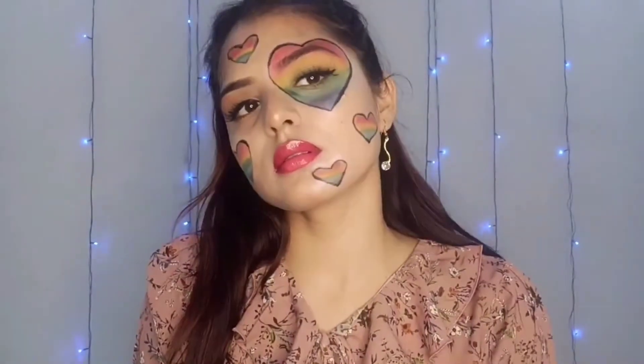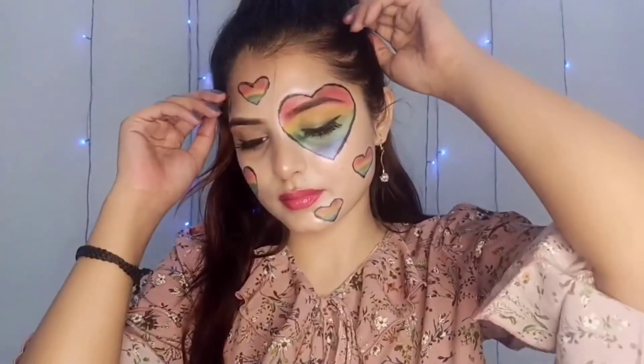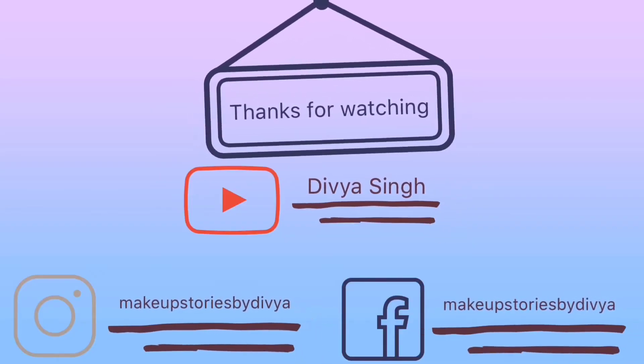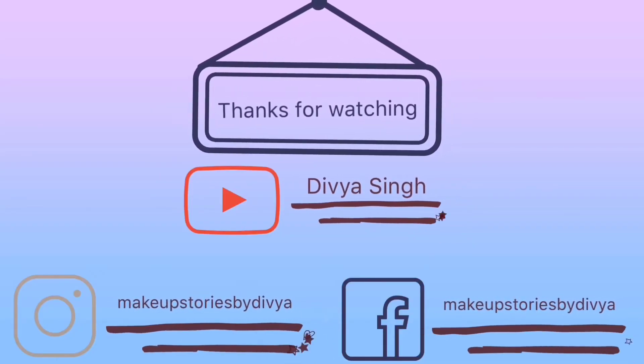I have used the makeup of Swiss Beauty. My look is complete. Thank you so much for watching. Please like, share and subscribe to my channel. We will see you in the next video!